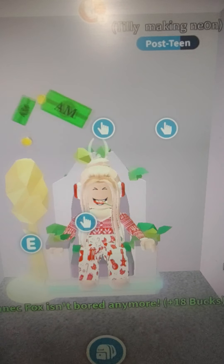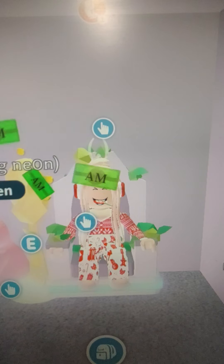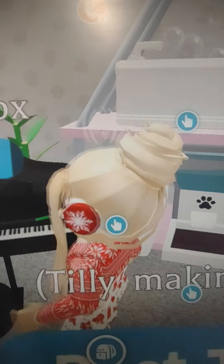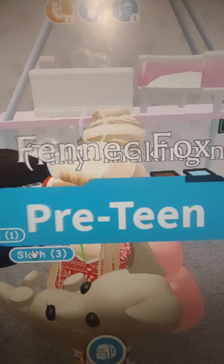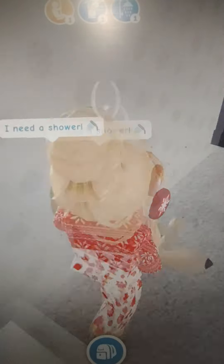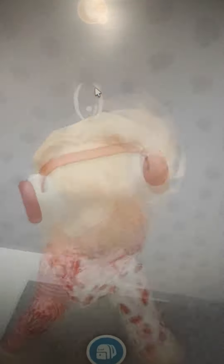Hey guys, Rose here. I've got a sore throat so just ignore that, but I'm going to be giving you a tour of my upstairs because you've all seen bits of it but probably haven't seen most of it. I'm about to go and buy a new house, so I really want to give you a tour before that. This house is the shop house.